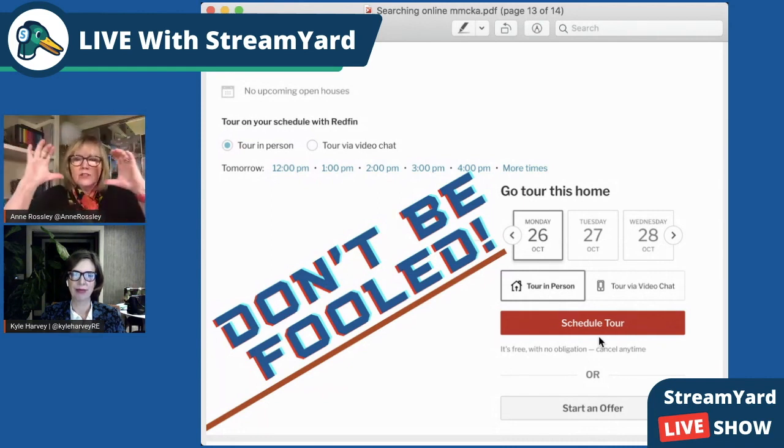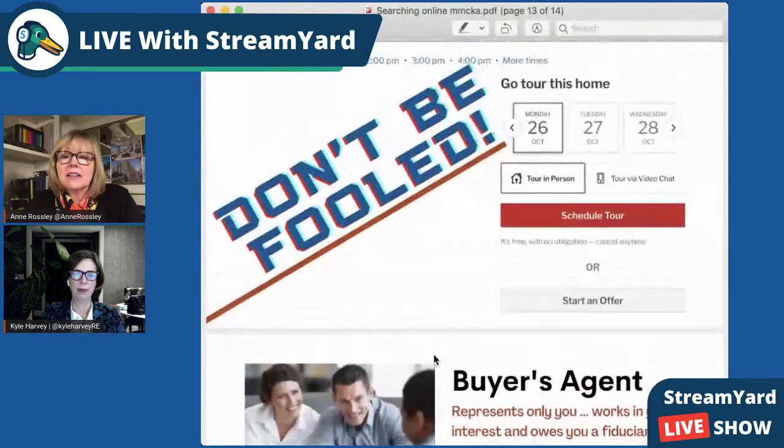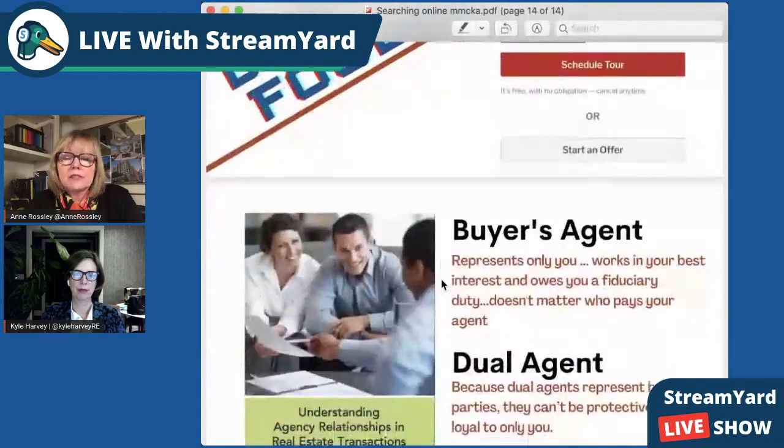This is a screenshot from a real estate company that a lot of people use. I don't want to use the word 'trick,' but I've had clients who've been tricked. They think it's almost like HomeSnap, some service where they can just go see the property. They click on it and then realize they're working with Ann or working with Kyle — they can't just go see it. It's a beautiful website for getting people in, but all it does is trick people into working with somebody they don't know.